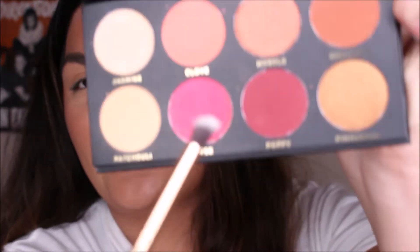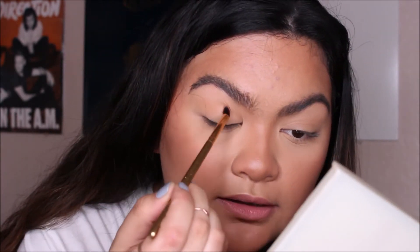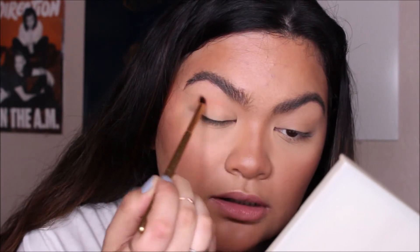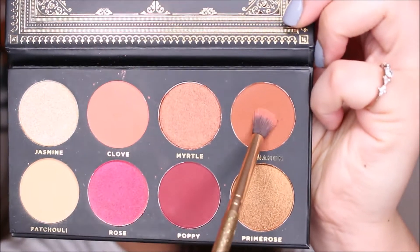I'm going to take that mini tapered brush from the eye set and take the shade Clove, running that through my crease with some nice windshield wiper motions. Then on that same brush, I'm going to take the shade Cinnamon and run that through my crease again, just a little bit lower than where I placed the Clove shade.